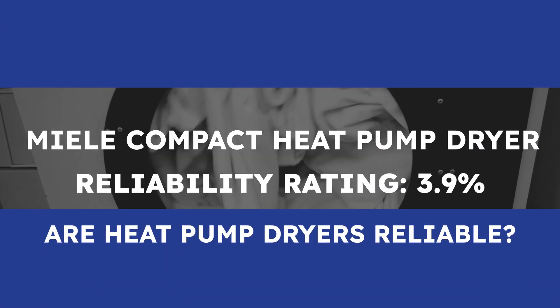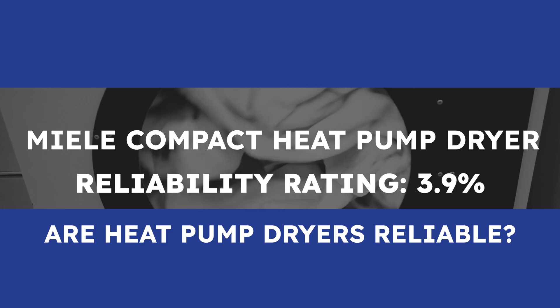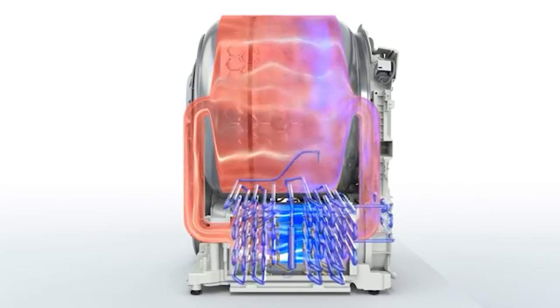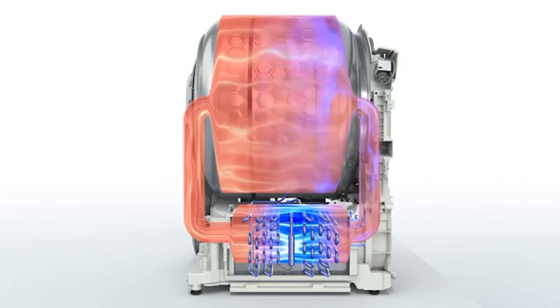Miele is a family-owned company based in Germany. To make the most advanced washers and dryers in the world, they took a real risk focusing exclusively on heat pump technology eight years ago, discontinuing vented and condenser dryers. It clearly paid off with just a 3.9% service rate. Miele also manufactures most of its components in-house, unlike many competitors, giving them greater control over quality and process improvements.